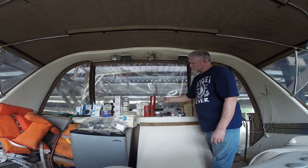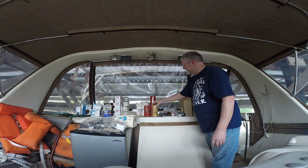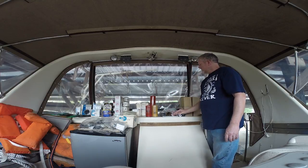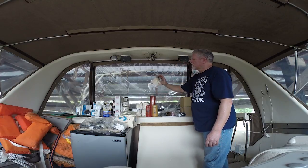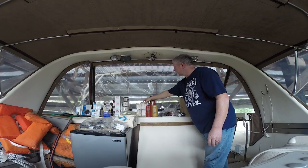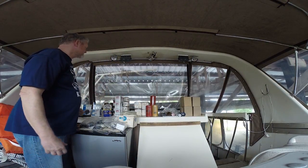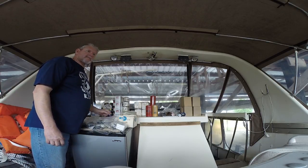The next thing we've got is fuel filters. We're assuming this CAT IR0750 is the same as these Baldwin filters, BF970. They're about $5 a piece and we have seven of those, so that's about $35. And then we've got Raycor 10-micron filters here. We have eight of those at $8 a piece, which is $64.